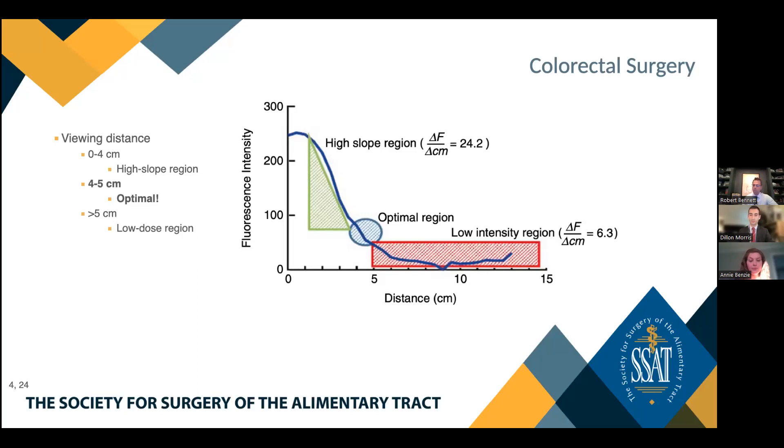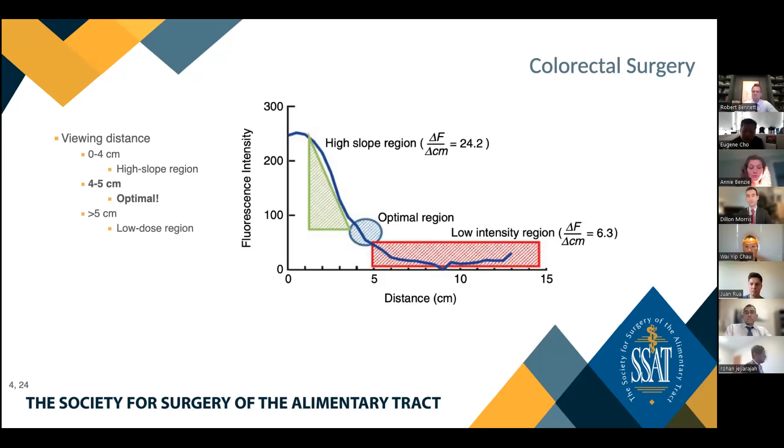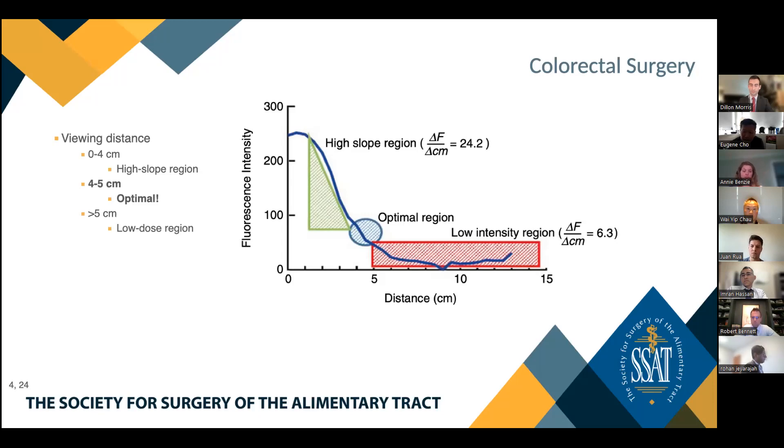Discussion on ischemia timing: if a leak is detected intraoperatively with an air or betadine test, that's a technical error — an incomplete staple line. Ischemia doesn't happen that fast. A leak at three to five days post-op is an ischemic leak. If you perform an anastomosis with malperfused tissue, it may not leak in the OR — you may have a negative leak test and leave feeling reassured, but grossly ischemic tissue will typically present around post-op day three. Also noted: a very low p-value is not more statistically significant than 0.05 — it's either significant or it isn't, and people should not be overly impressed by extremely low p-values.